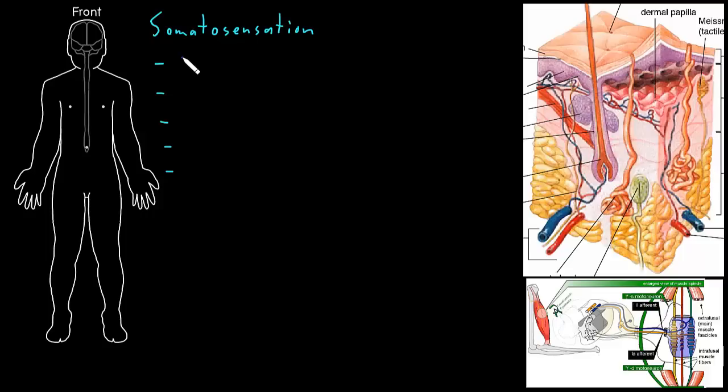The first of these we call position sense, by which we mean the position of body parts relative to each other. For example, if you close your eyes and somebody lifts your arm above your head, you can feel that your arm has been moved. You don't actually have to see it to know that.